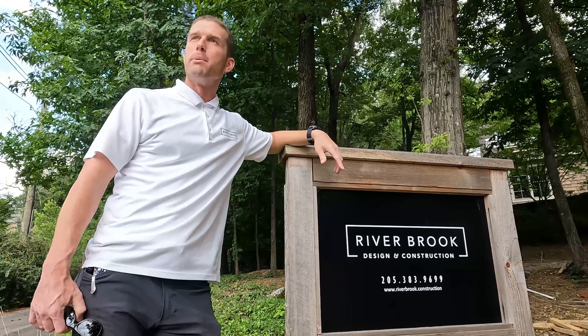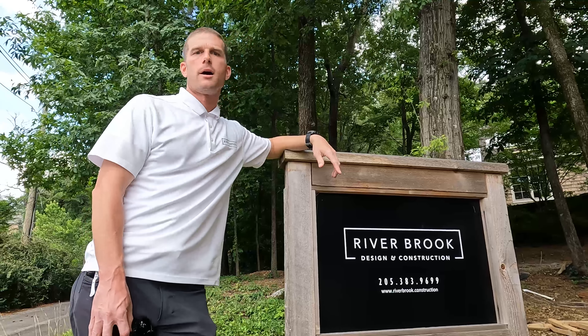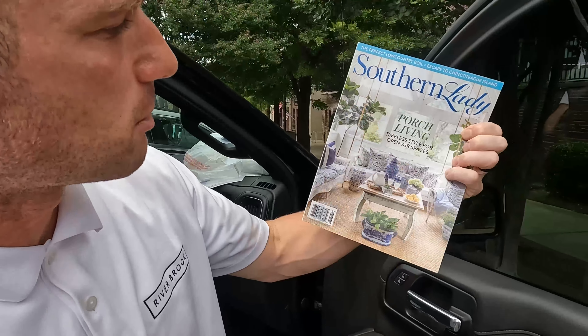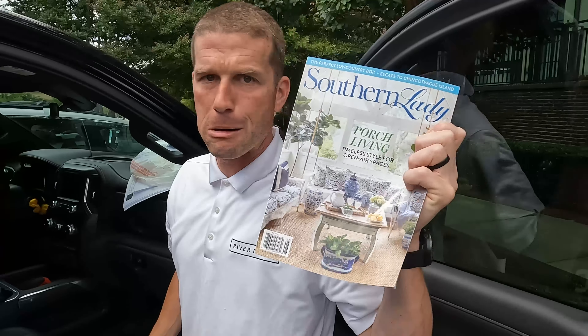Five years later, I've been blessed to be featuring Southern Homes, Southern Living, Southern Lady. Made the front cover — front cover of Southern Lady. Riverbrook hit it big. These just landed in the grocery store near you, check them out.